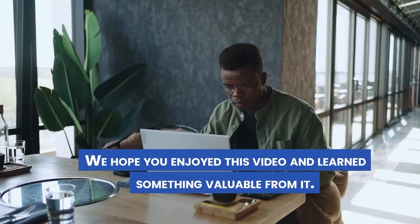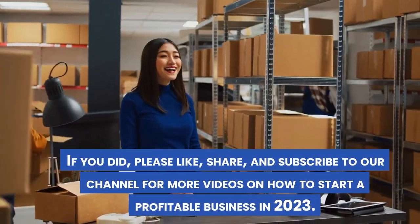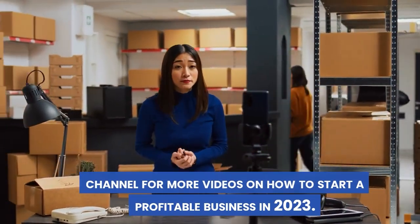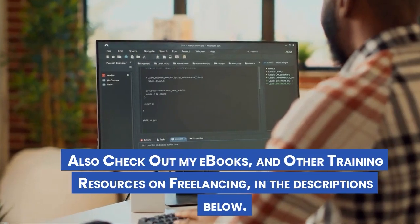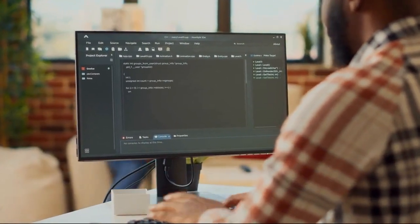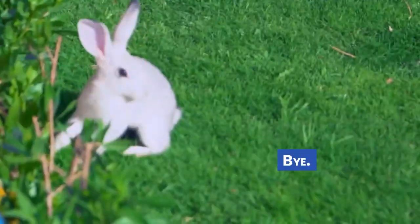We hope you enjoyed this video and learned something valuable from it. If you did, please like, share, and subscribe to our channel for more videos on how to start a profitable business in 2023. Also check out my ebooks and other training resources on freelancing in the descriptions below. Thank you for watching. See you in the next video. Bye.